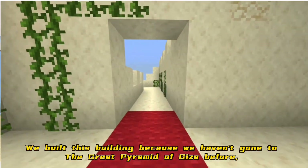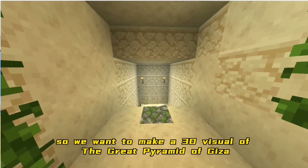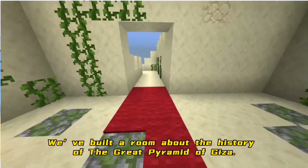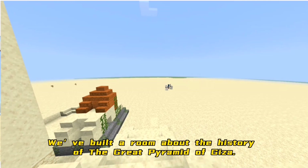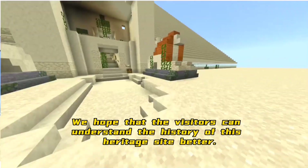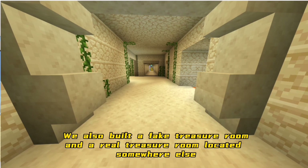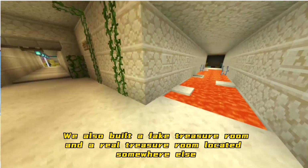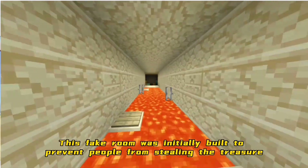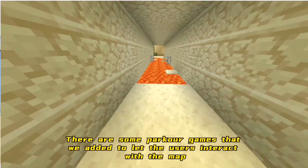We built this because we haven't been to the Great Pyramid of Giza before, so we wanted to make a 3D visual of the Great Pyramid. We built a room about the history of the Great Pyramid of Giza. We also built a fake treasure room and a real treasure room located somewhere else.